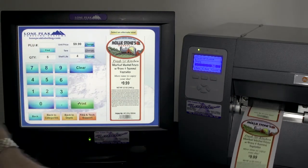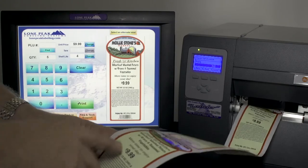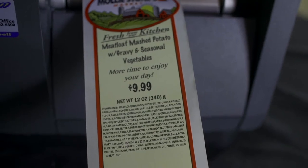The labels have a date code, the price, and the barcode — it does everything that a scale does, and a lot more. You can do random weight with it and have each package come out with its own price and weight.